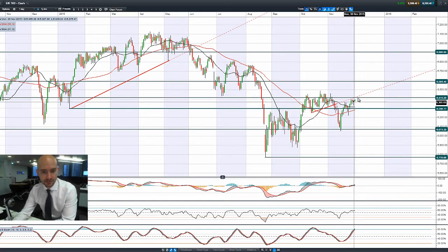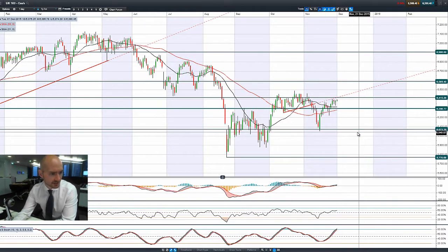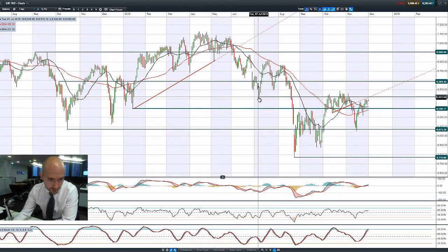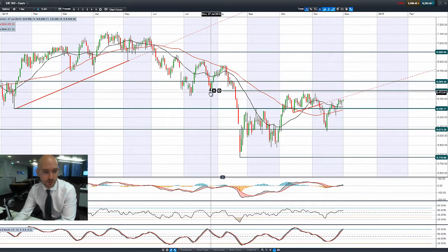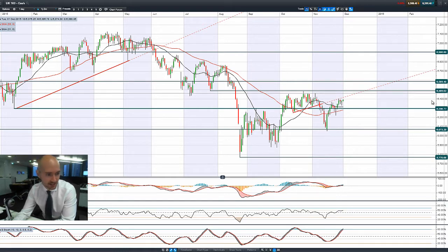Looking at the UK 100, it's grinding ever higher. There was an interesting candle formation yesterday — we managed to hammer out the lows; we were much lower but got pushed into positive territory by the end of the session. We're approaching 6,415 now. I'm going to completely redraw that resistance level. 6,489 could be the next potential resistance, and that matches up a little more nicely as well.